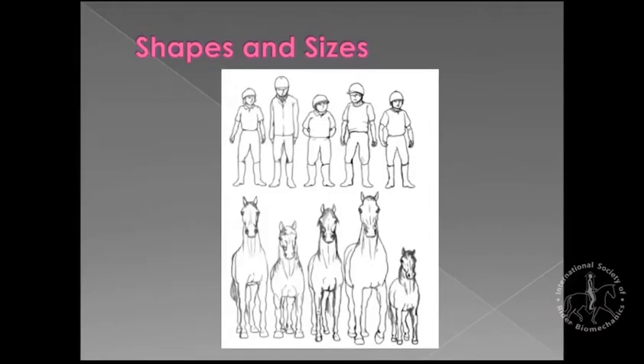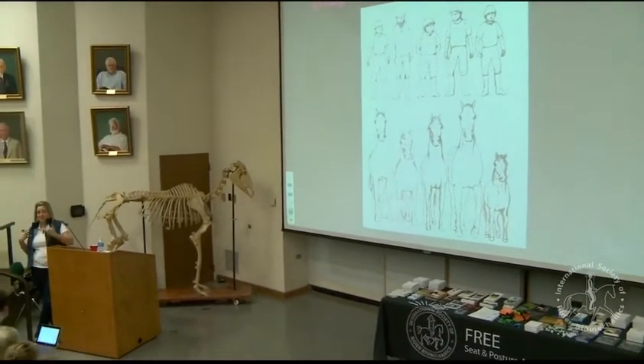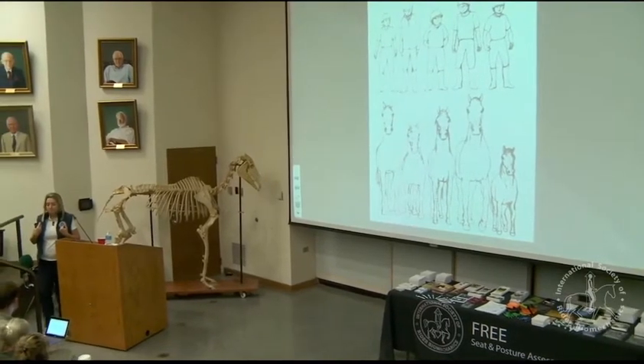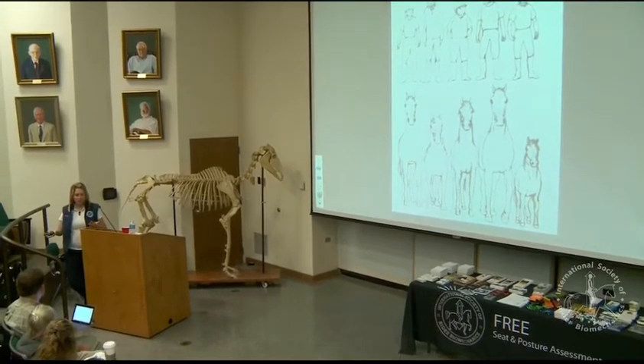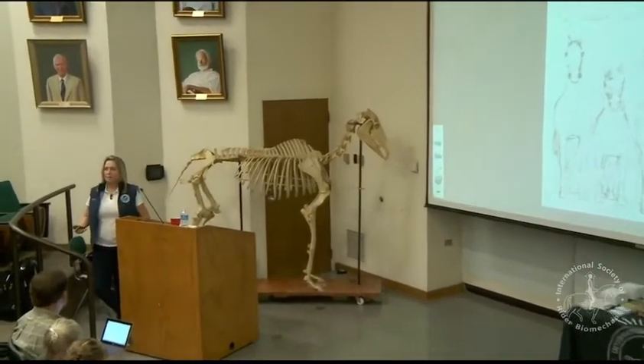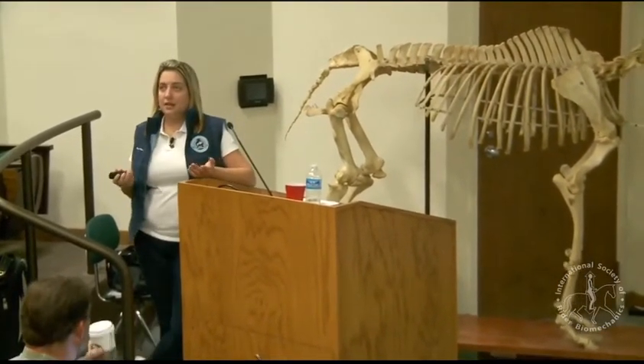Who here rides horses? Raise your hand — everybody, okay. This picture depicts the fact that we come in all shapes and sizes. We're going to talk about the anatomy of riding, and horses also come in all shapes and sizes. What is the perfect shape and size? I can't really say. Can I ride effectively the way I am shaped? Can he ride effectively? Absolutely — just look at jockeys. People have longer legs, shorter legs — it doesn't matter when it comes to horses.